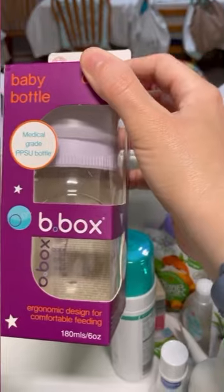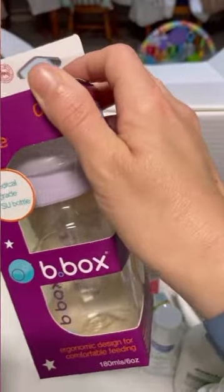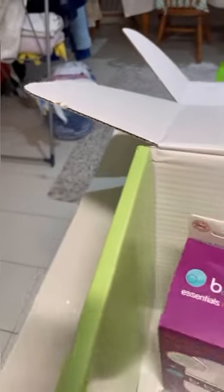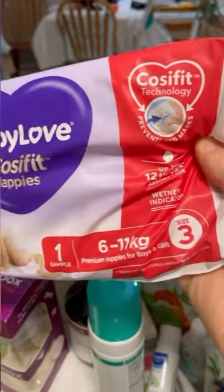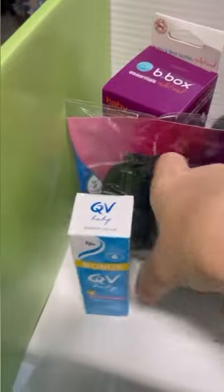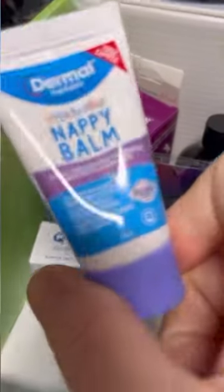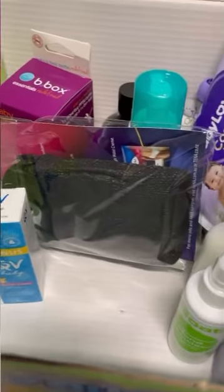Then we've got an olive color-correcting super dark scent-free Mona Express self-tan foam — no thanks, but cool if you like fake tan. Baby bottle by bbox — medical grade PPSU, which is a type of plastic. Baby Love Cozy Fit nappies — one sample of a size three. And lastly we have the QV baby barrier cream — I prefer sudocrem but this is still handy to have. It's a good little sample and everything in here is pretty good. Thank you for watching.